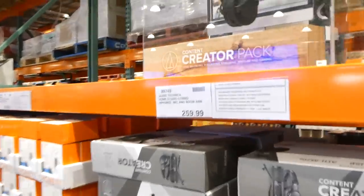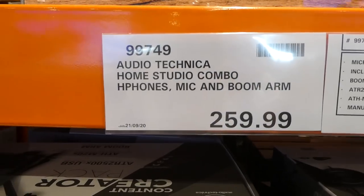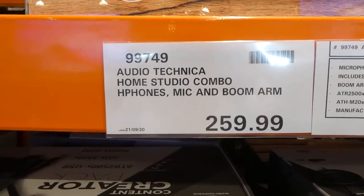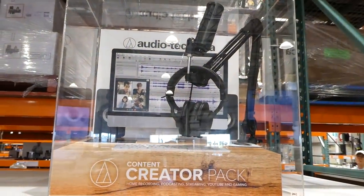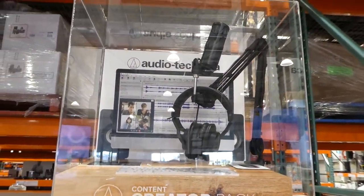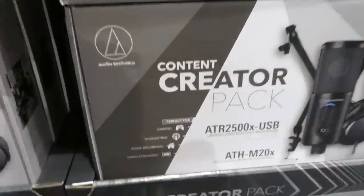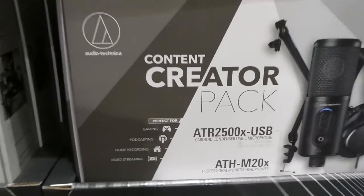They now have the Audio-Technica home audio combo — headphones, mic, and boom arm — called a content creator pack for $260. This would be really good for podcasts, voiceovers for videos, gaming, home recording, and video streaming.